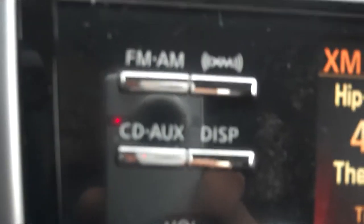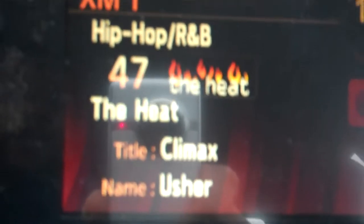We also have FM, AM, and XM radio with a CD player and auxiliary port, and iPod capabilities. Here's our display screen for the music.